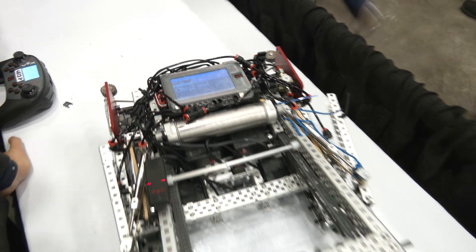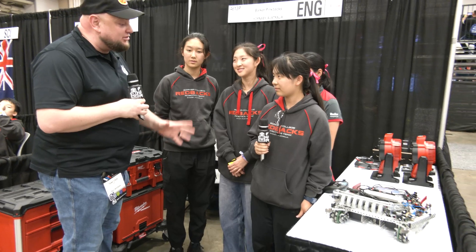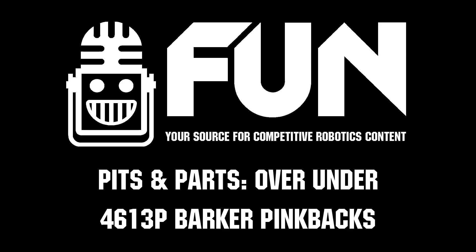Well, Barker Pinkbacks overall, there are a lot of great things that teams can take from this and learn. I really like your strategy overall and can't wait to see it play out throughout the rest of VEX Worlds. Good luck in your division and beyond — we can't wait to see how you do. Thanks a lot for telling us more about your robot.